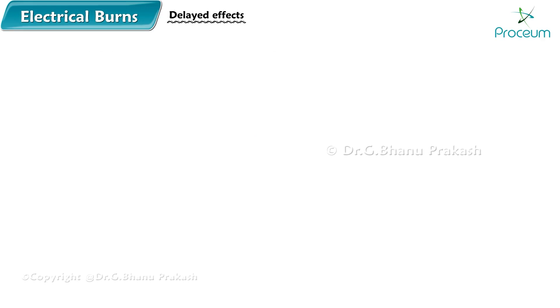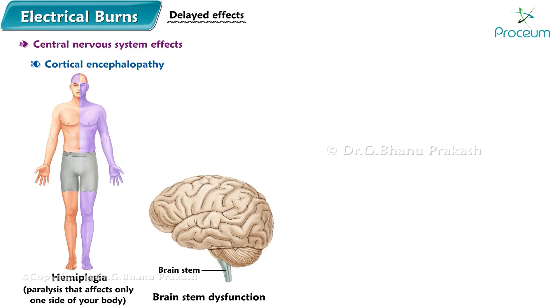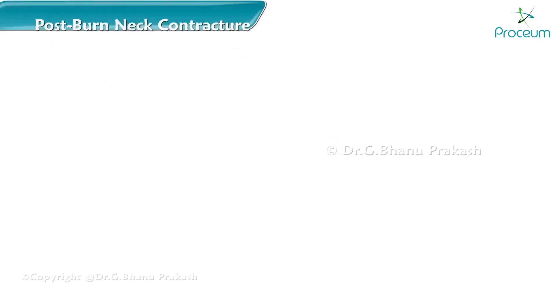Delayed effects of electrical burns include central nervous system effects such as cortical encephalopathy, hemiplegia, and brainstem dysfunction, as well as aphasia, delayed peripheral nerve lesion, development of cataract, and post-burn neck contracture.